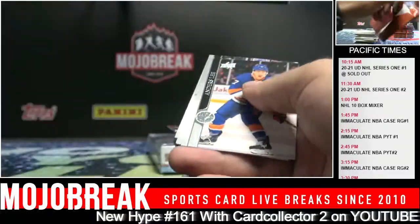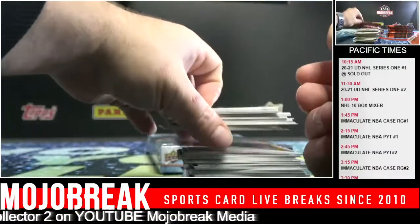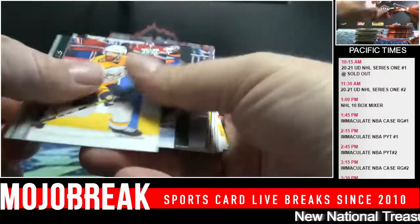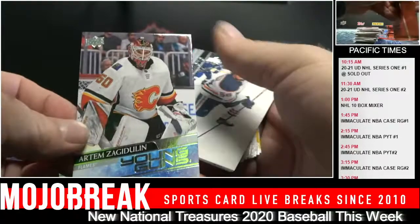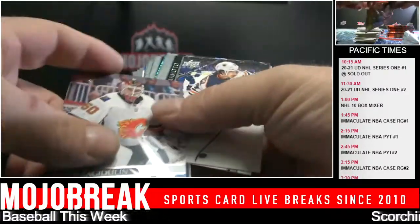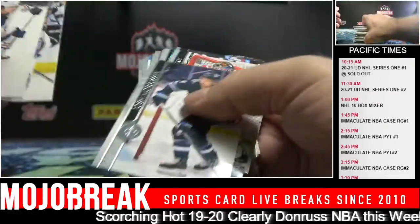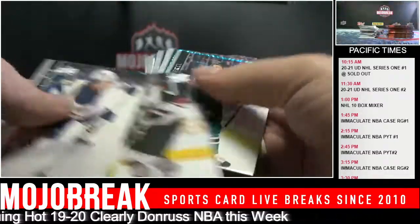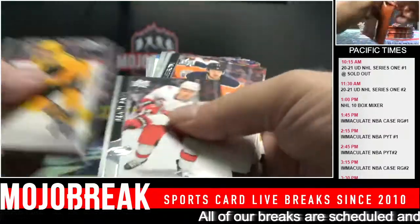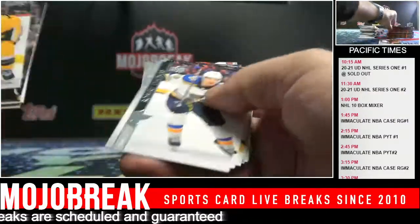Acetate: Stephen Stamkos, Lightning. I can't believe the beauty exclusive I got - Jack Hughes Young Guns. That was ridiculous. Artem Zagadulin - I think that's what they were going for. He didn't perform as well as people expected but I think if he comes out this year he'll change it all up. Rasmus Dahlin Dazzlers. Nick Suzuki Rookie Retrospective.